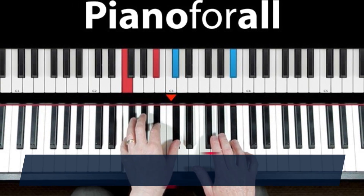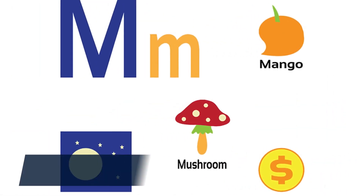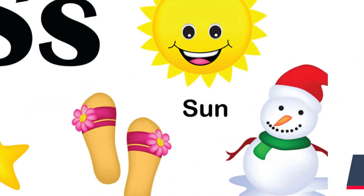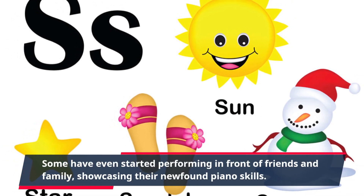The success of Piano4All can be seen through the countless positive reviews and testimonials from satisfied students. Many have shared how they have gone from complete beginners to being able to play their favorite songs in just a few weeks. Some have even started performing in front of friends and family, showcasing their newfound piano skills.